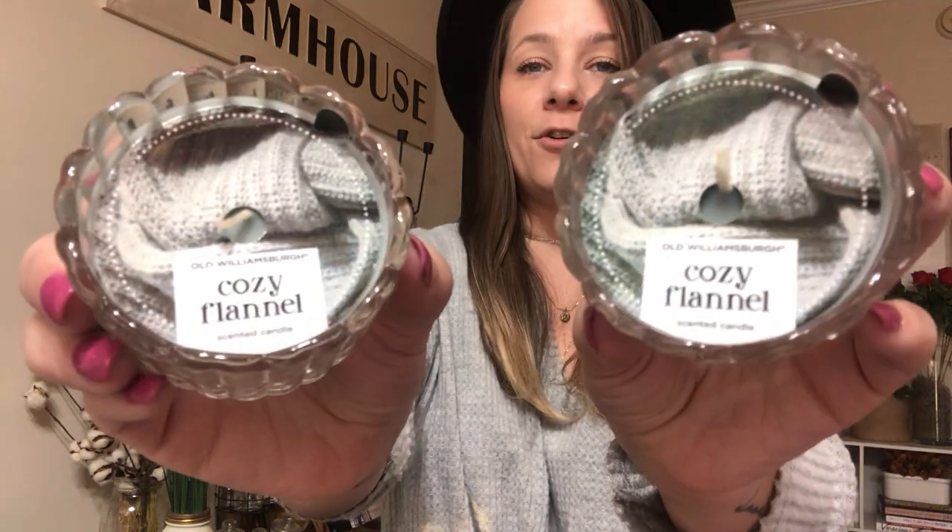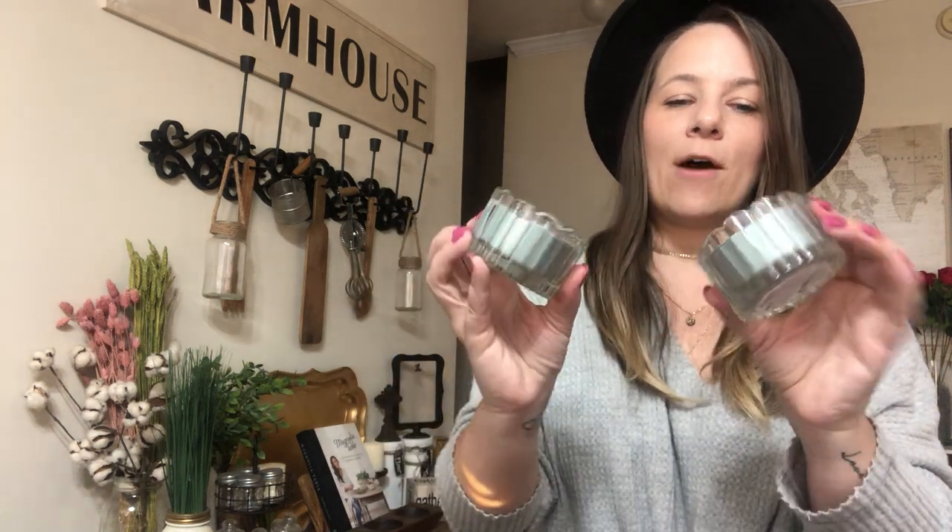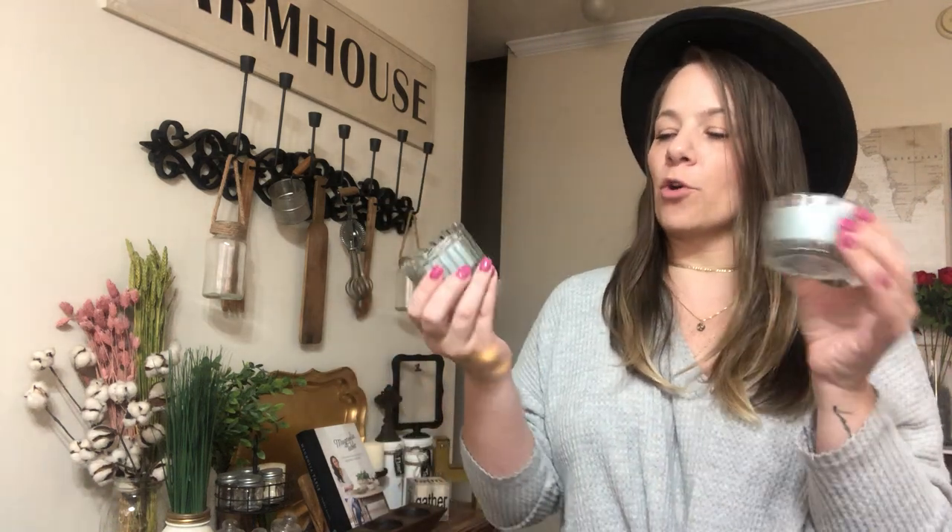They also had two other new candles. These look so pretty — this one says Cozy Flannel, and it's like a slate gray by Old Williamsburg. The scent is not really strong, but it smells really good. Would be really pretty in a bathroom, a living room, or a little nook. Those are the only two new candle kinds that I saw in my Dollar Trees, but I like those.